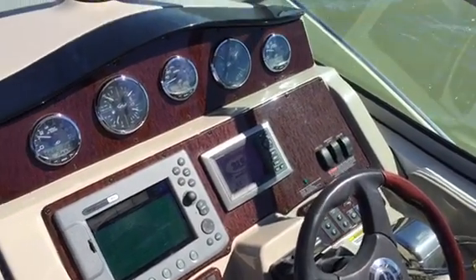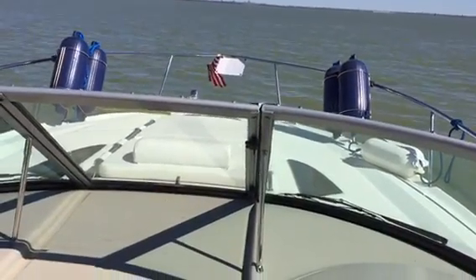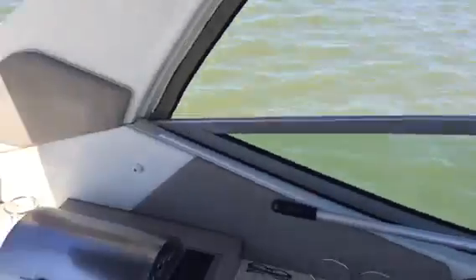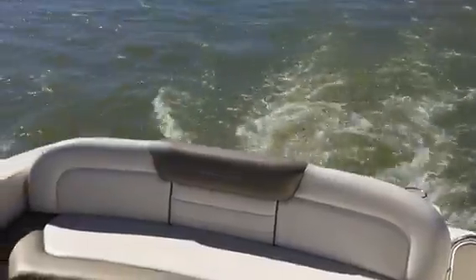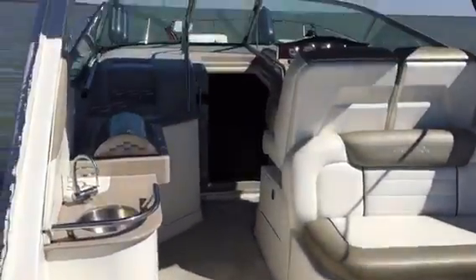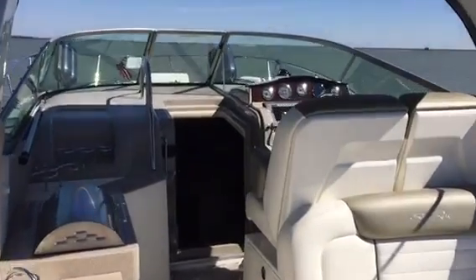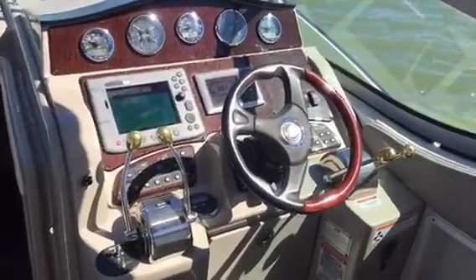I'm out here on the 2007 Sea Ray 310 Sun Dancer. We've got it for sale at $91,500. Out on a beautiful day, taking it out for a little lake test. I'm by myself here, taking it across Lake Louisville.